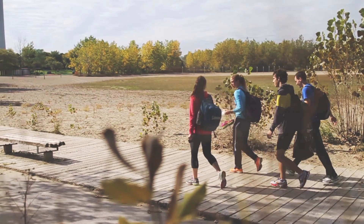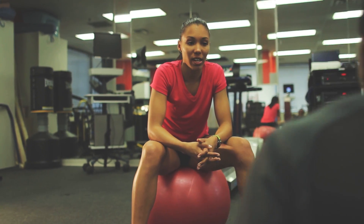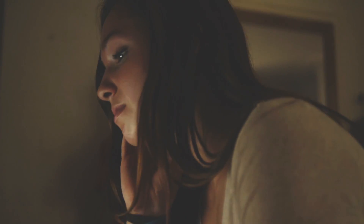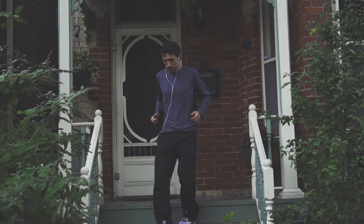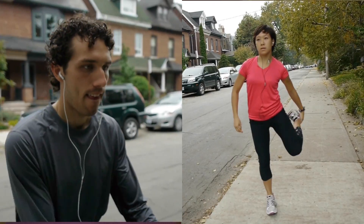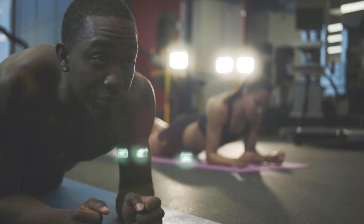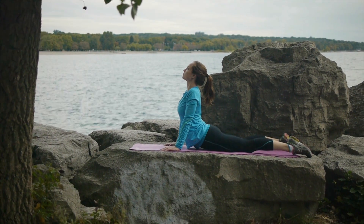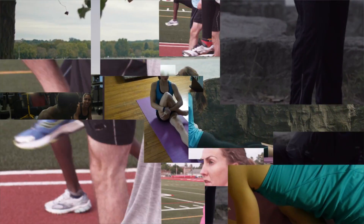Stretching is one of the most hotly debated topics in the sport community, and it might also be one of the least understood. Some think it's fundamental. Others think it's detrimental. The truth is it can be both. To stretch or not to stretch — coming up on Knowledge and Performance.